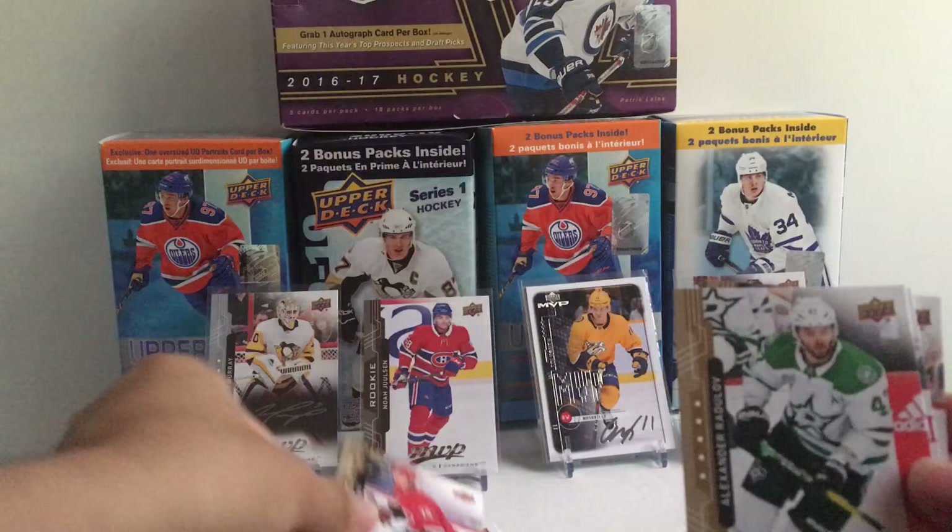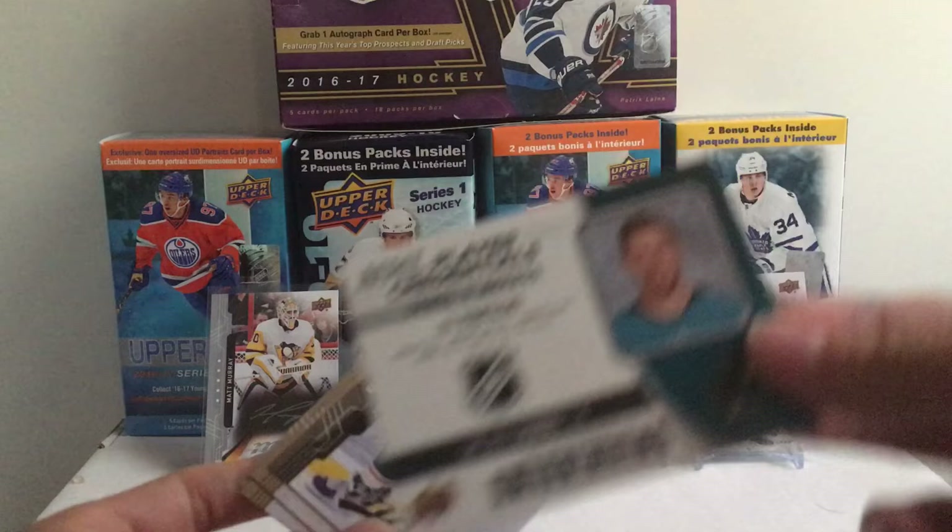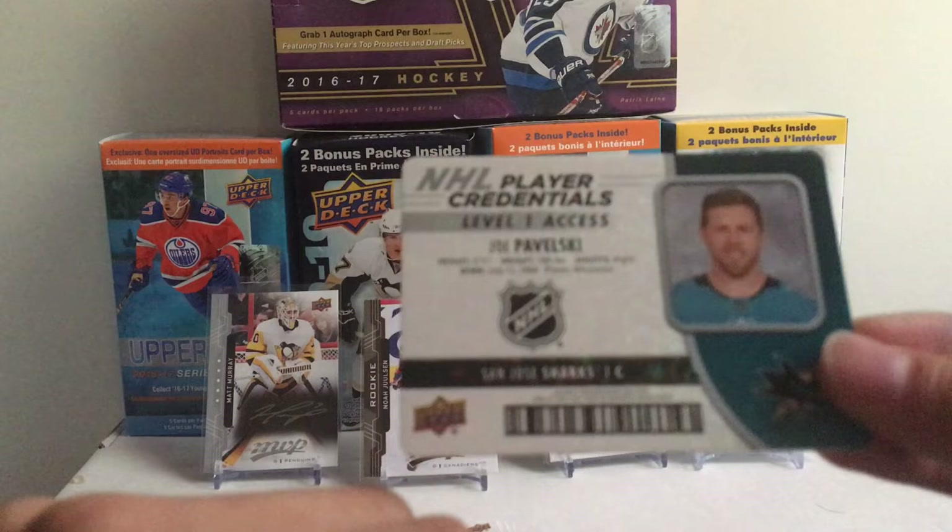Speaking of the devil — first pack card is Sebastian Aho, that card might come from the PC. Alexander Radulov, Thomas Vanek, and our Career Credentials is a Level One of Joe Pavelski — that's nice. I believe there's only Level One and Level Two, so they're all either Level One, entry level, MVP, VIP, and the auto.